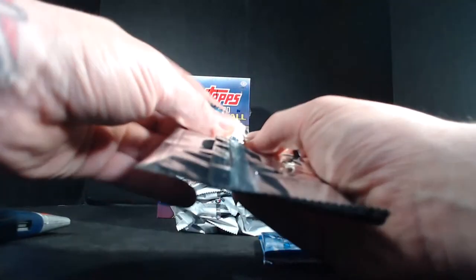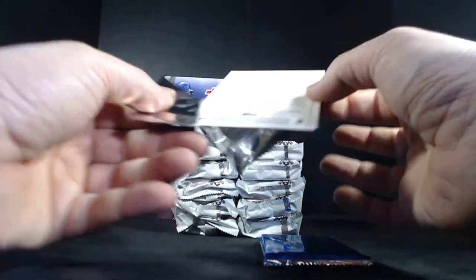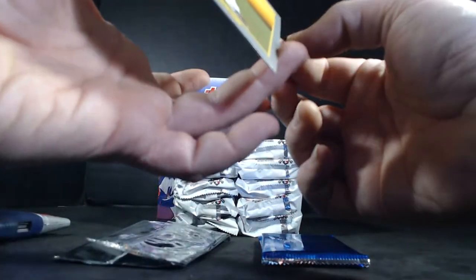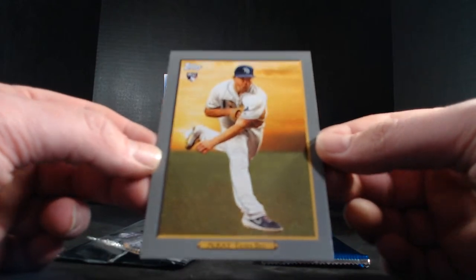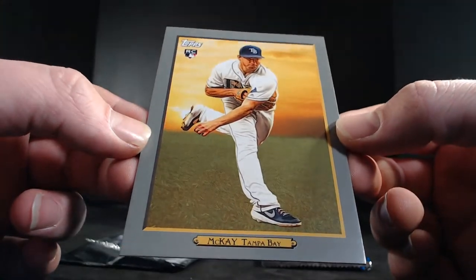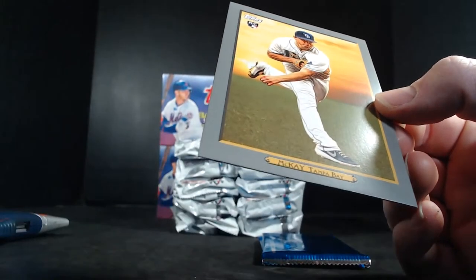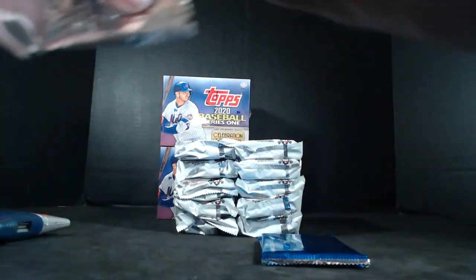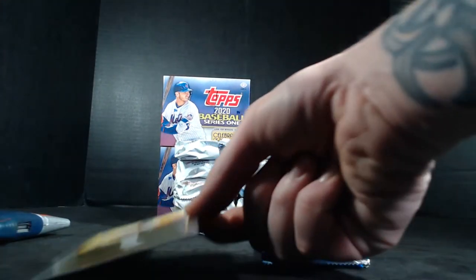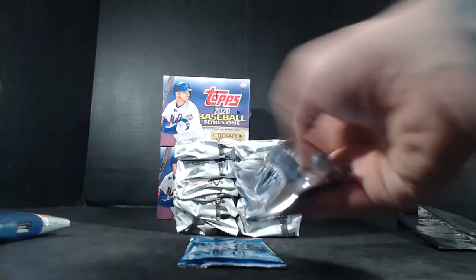Let's do the box topper first — Turkey Red box topper. Looks like we got Rays: Tampa Bay Rays with a Brendan McKay rookie. Tampa Bay Rays. We got our first call out looking for Cardinals. Put this back in its pack. Tampa Bay takes down our first box topper.